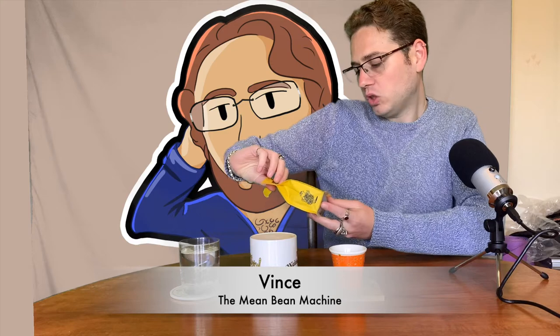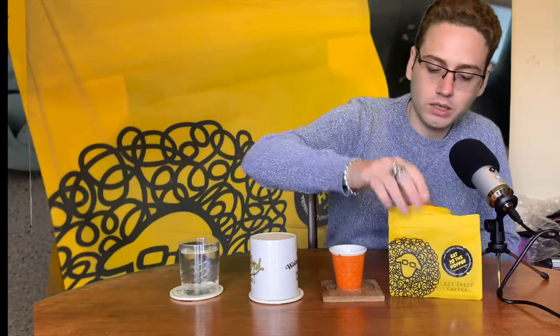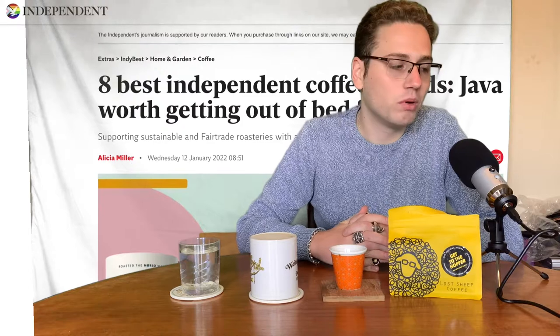Hello caffeine fiends and welcome to another coffee review video for www.getbean.com. I'm Vince the Mean Bean Machine and today we're looking at Lost Sheep Coffee's 'Get to the Hopper,' their shop blend. I found Lost Sheep via an article on The Independent website about the best independent coffee roasters of 2022, and these guys came out top — a 10 out of 10, which I'm a little spurious about, but it did come top of the class so we're going to give it a go.